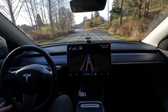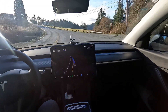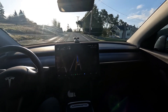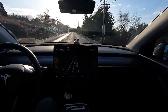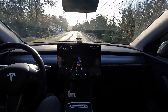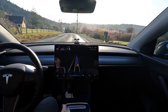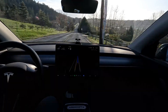Tesla Vision still needs to work on it a little bit — I mean, we've got to get it some bifocals. The sun is right in its eyes. Slowing down a little bit — that seems appropriate, right? You'd slow down too if you had the sun in your eyes. I still can't get over how well it did that. This seems perfectly natural to me. We're going five under — the sun is right in its eyes. Now it's got a little better vision and it's speeding up. That seems very normal and natural.